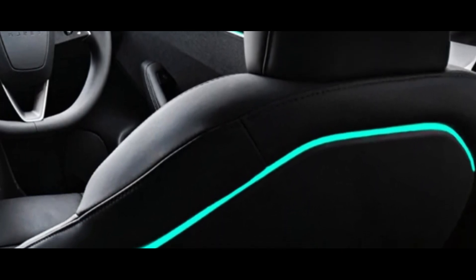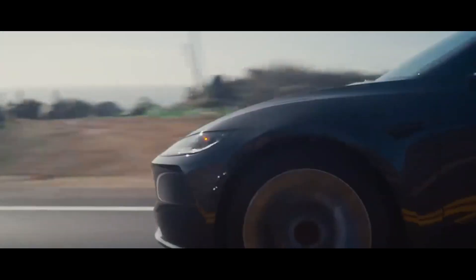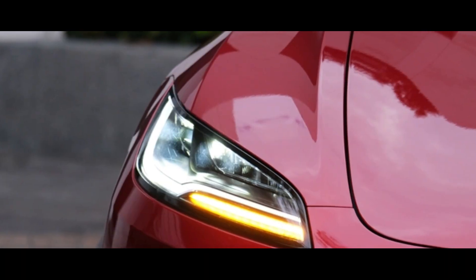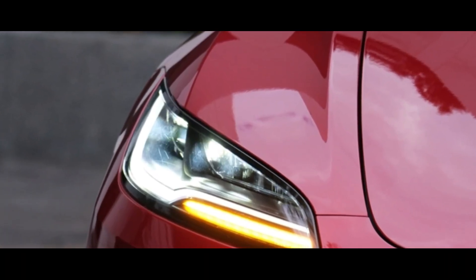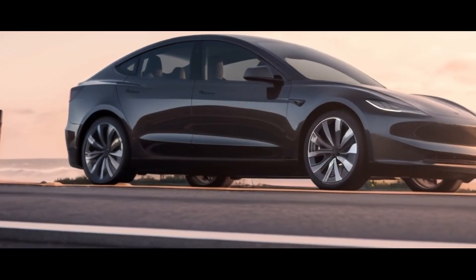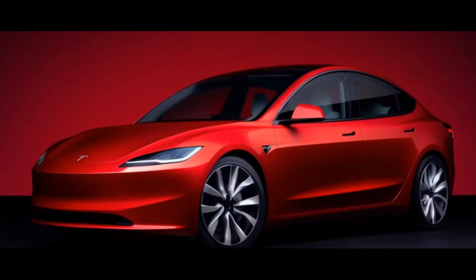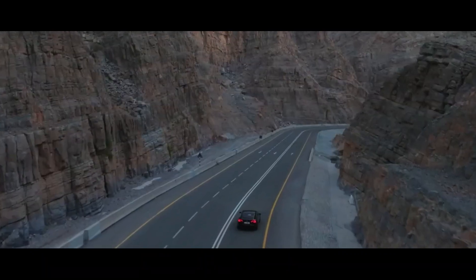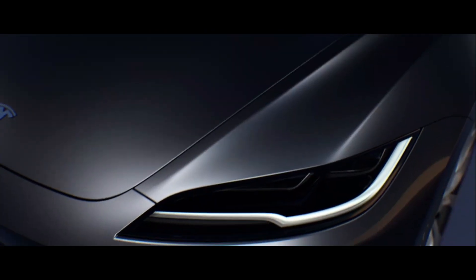If you're looking for a car that offers performance, technology, and comfort, you don't need to look any further. This electric sedan has it all and more. So if you haven't had the chance to try it yet, I highly recommend you do. You won't be disappointed. And with that, I bid you farewell, hoping you enjoyed this analysis as much as I enjoyed sharing it with you. Until the next Road Adventure!